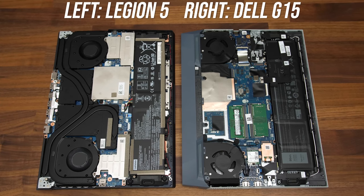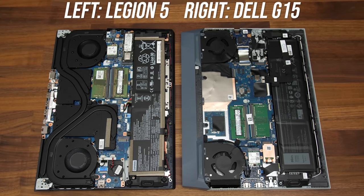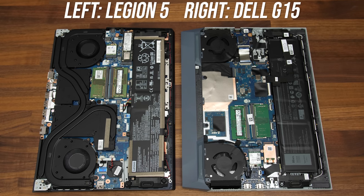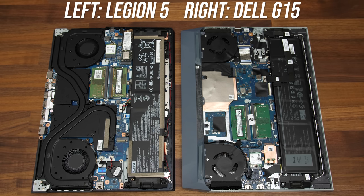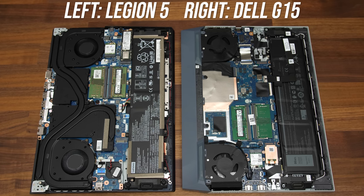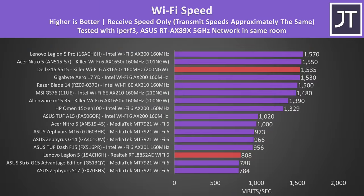Here's how both look inside — the Legion 5 has some additional metal coverings. With those removed, both laptops are quite similar: batteries down the front, two memory sticks in dual channel, two M.2 storage slots, and upgradeable WiFi 6 cards. The heatpipes on the Dell are on the other side of the motherboard, so it's more involved if you want to replace the thermal paste on the CPU and GPU. The WiFi on the Dell G15 was much faster than the Legion 5, but this might vary by region, and you could always upgrade the WiFi card yourself for less than $20.